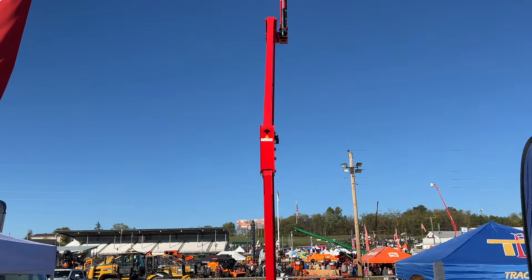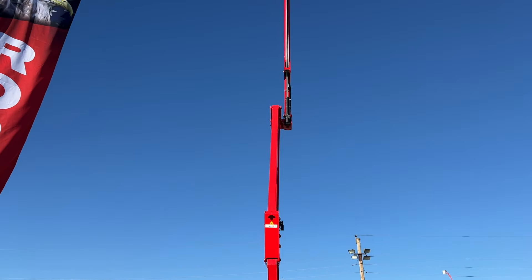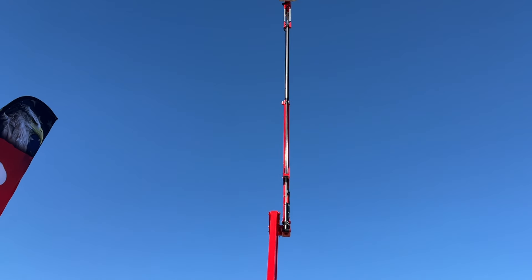You want to get high up in a tree and take some branches off? Too high for me.